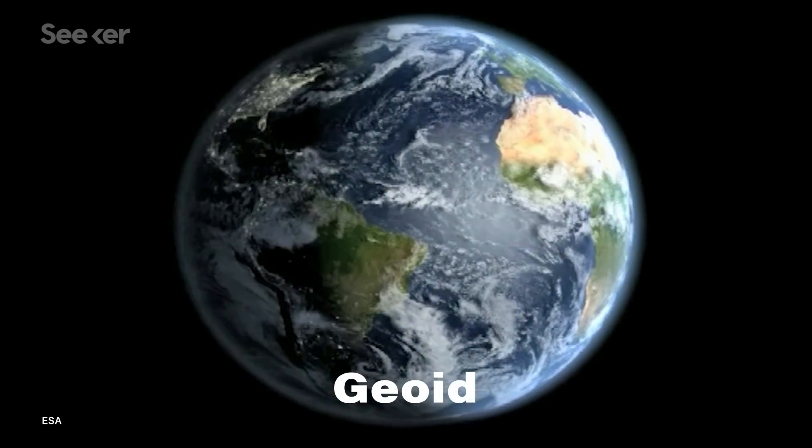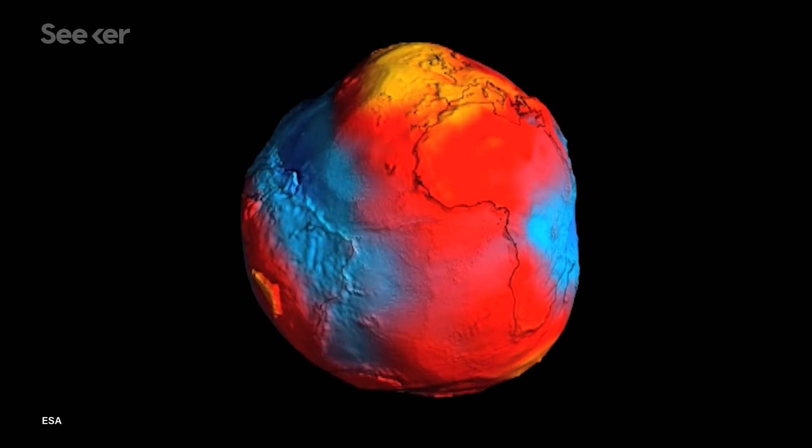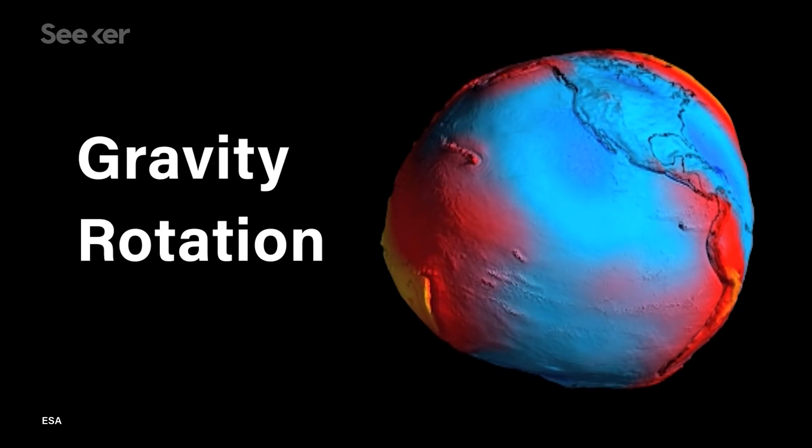And here's where the Geoid comes back in. The Geoid is a hypothetical ocean — no tides, no waves, no nothing. In this model, the only things the world's oceans are influenced by are the Earth's gravity and the rotation of the Earth. Since objects with more mass have more gravity, the water of the Geoid bunches up in places on Earth where there's greater mass, giving us a model of the Earth that looks a little bit like a misshapen ball.